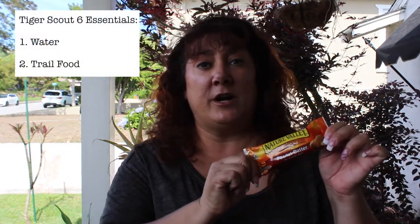The next thing you want to make sure you have is some trail food. You can bring granola bars, dried cereal, fruits, dried fruits and nuts. You can put an apple and an orange in there. You can do this as a pack where at your den meeting you make a trail snack, or you can make this with your parents at home. Whatever you do, just pack a couple of snacks in your bag in case you get hungry.